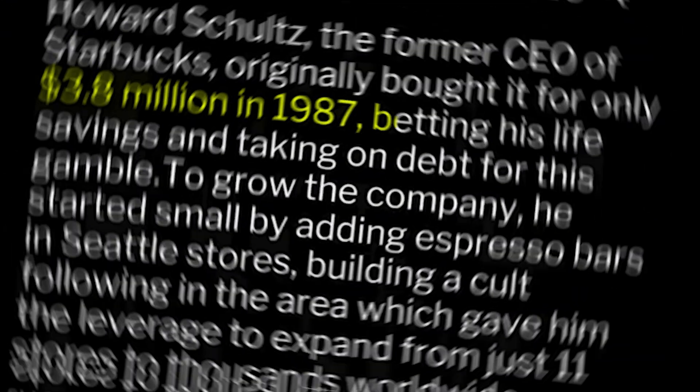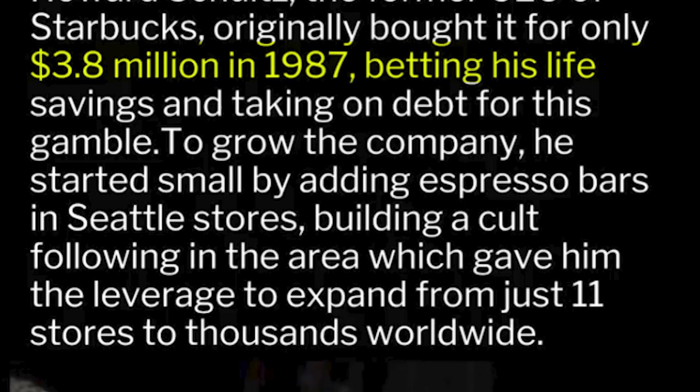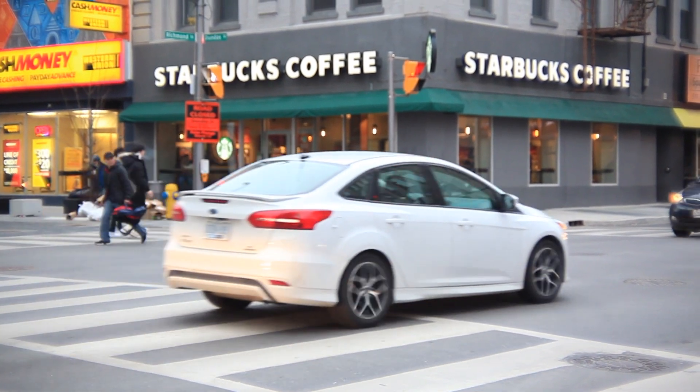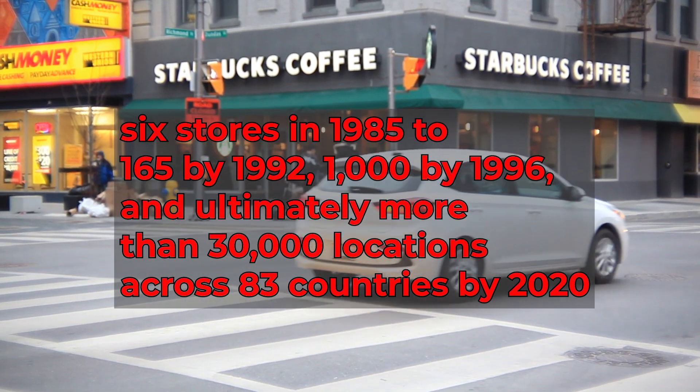He envisioned Starbucks not merely as a bean purveyor, but as a gathering place — an experience as much as a product. By 1987, Schultz and investors had bought the company for $3.8 million. From that point on, Starbucks accelerated outward, from just six stores in 1985 to 165 by 1992.